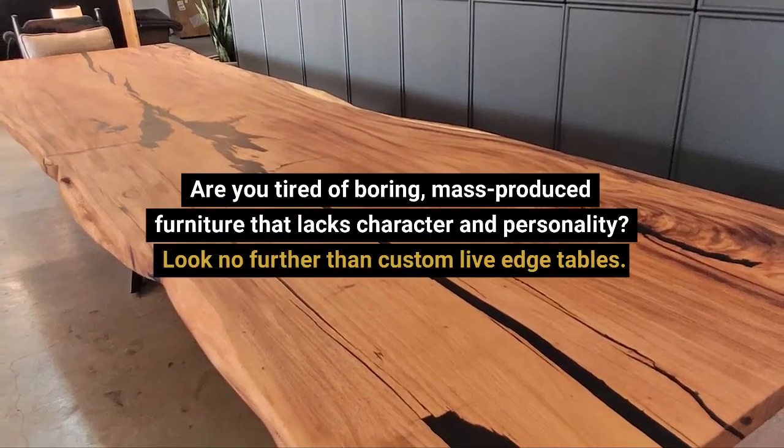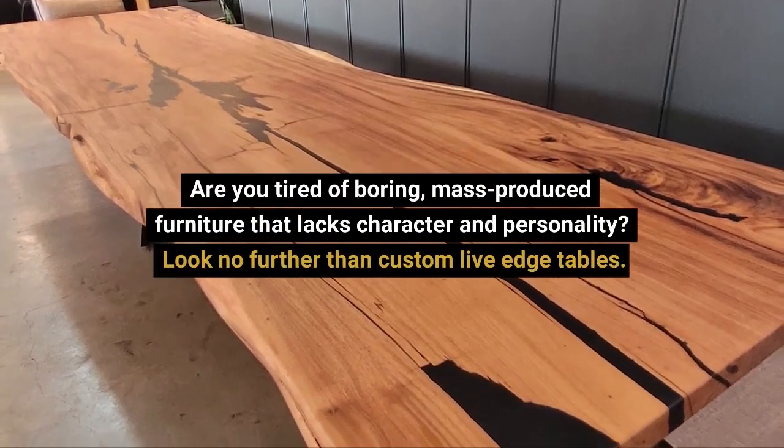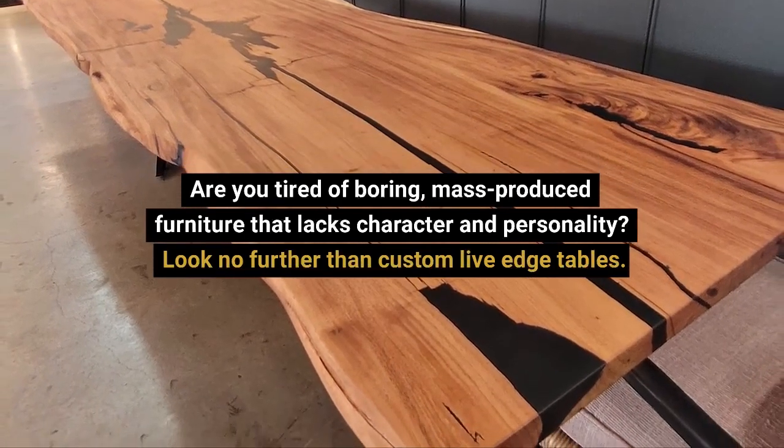Are you tired of boring, mass-produced furniture that lacks character and personality? Look no further than custom live-edge tables.